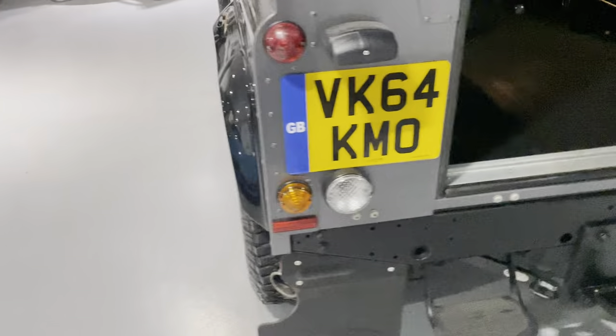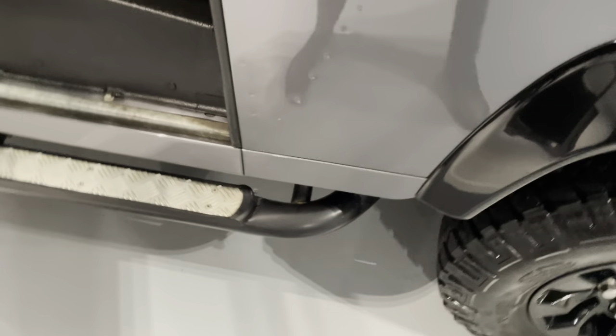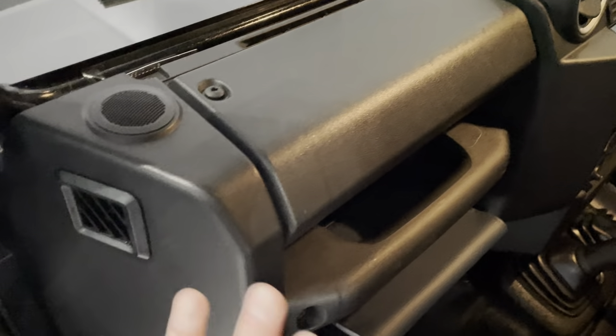Let me show you inside now. You have remote central locking, and you get this amazing grey and black two-tone leather heated seats embossed with the Land Rover badge. The condition of the seats is absolutely brilliant — look at the seat bolsters and the structure of the seats on the side, exactly as they should be. And then the dashboard: quite a common thing we see on Defenders is things getting stuck to the dashboard, but not on this vehicle.